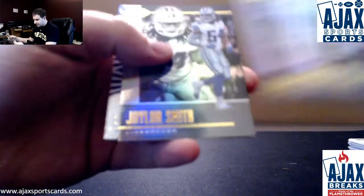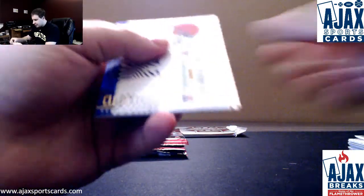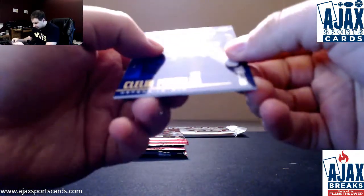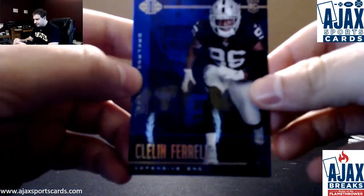We've got Evans, Thielen, Jalen Smith, Odell Beckham Jr. Shining Stars, and a blue rookie Cleland Farrell — that's $2.99 for the Raiders.